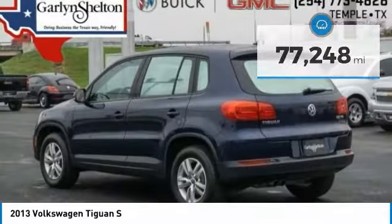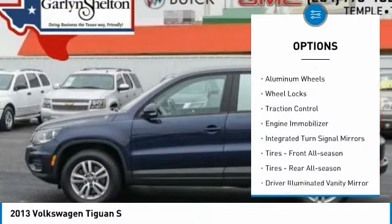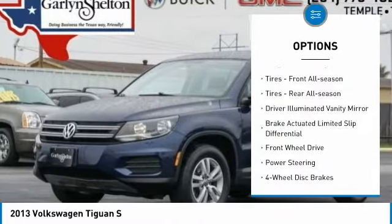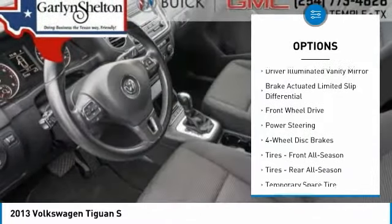Here are some of this vehicle's great options: turbocharged, heated mirrors, aluminum wheels, wheel locks, traction control, engine immobilizer, and integrated turn signal mirrors.